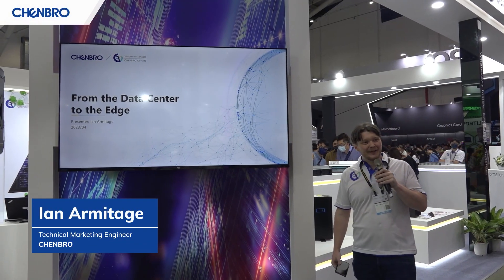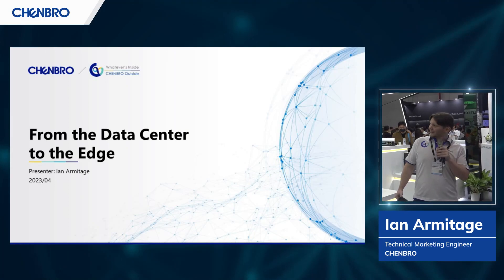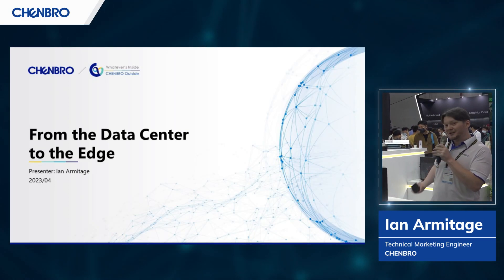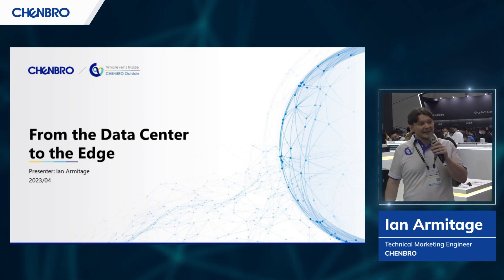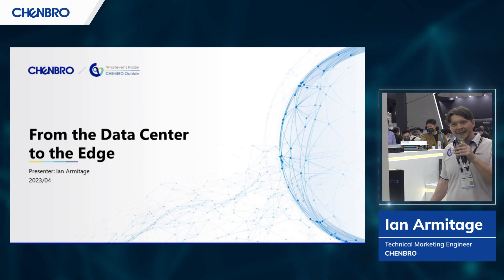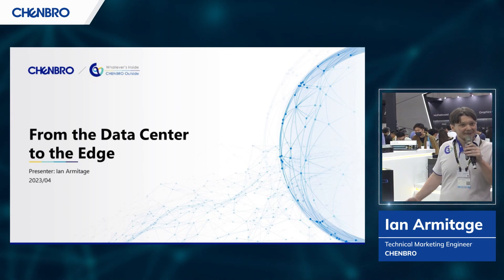Thank you so much for joining us. I hope everyone's having a really good time at Computex 2023 so far. We're really excited to be bringing our largest product showcase to date, and I just want to quickly thank our staff who worked round the clock for months to bring this beautiful display together. They really worked hard, and I hope you get the time to explore everything that they've set up for you today.